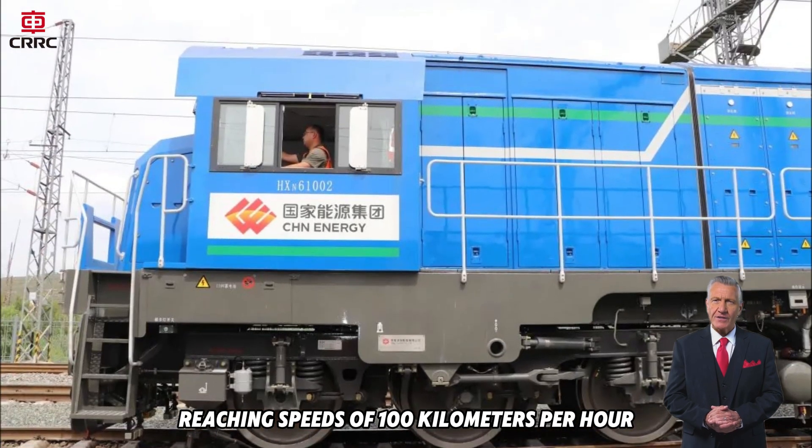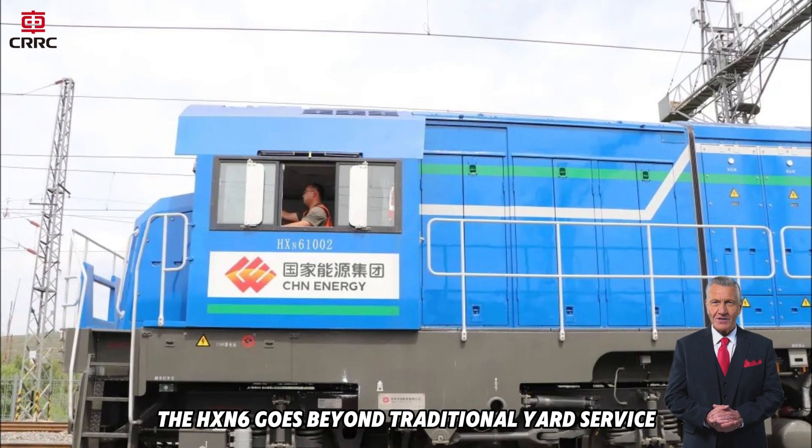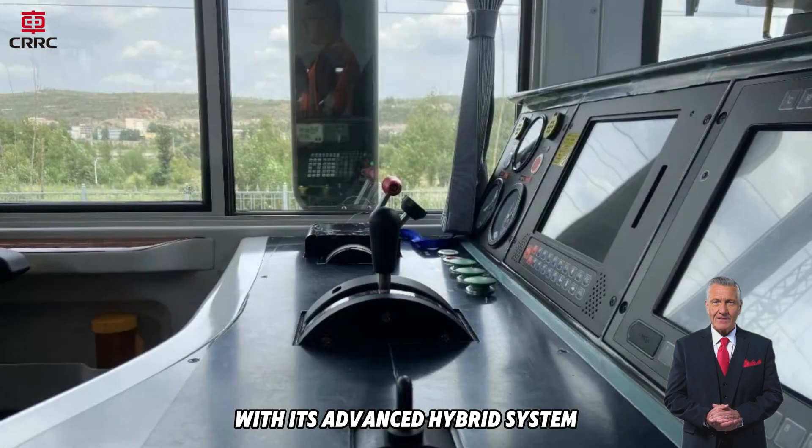Reaching speeds of 100 kilometers per hour, the HXN6 goes beyond traditional yard service, bridging conventional diesel traction with modern electric innovation.